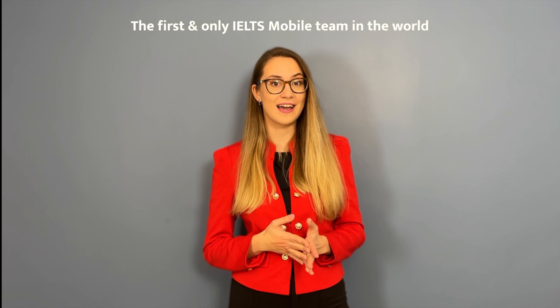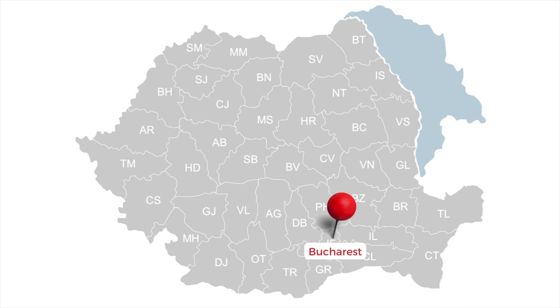E-Center is an experienced, dynamic team. One of our greatest accomplishments is being the first and only IELTS computer-delivered mobile team in the world. We started back in 2020 when we organized the first ever mobile computer IELTS test.